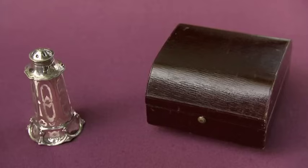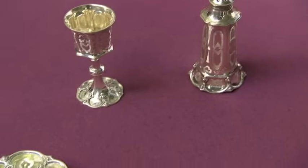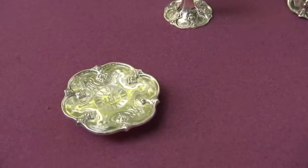A set like this I would expect to be selling around £400 to £500. And you'd need to insure it for more like £750 to make sure you're properly covered. Thank you so much for bringing it in.